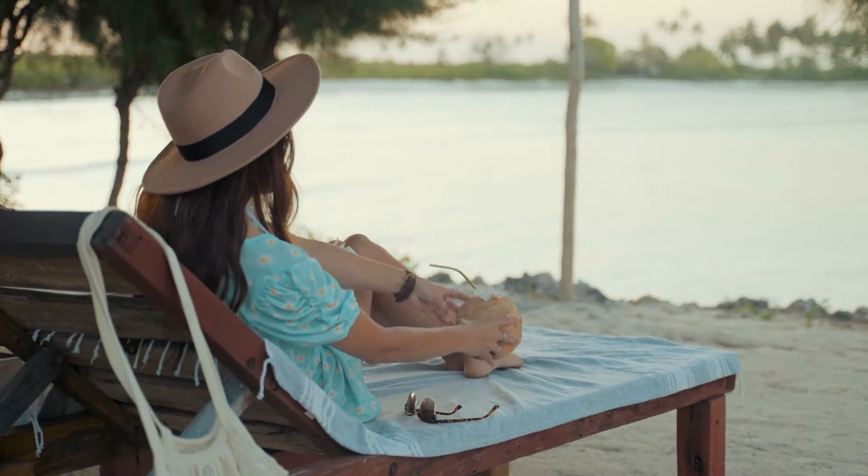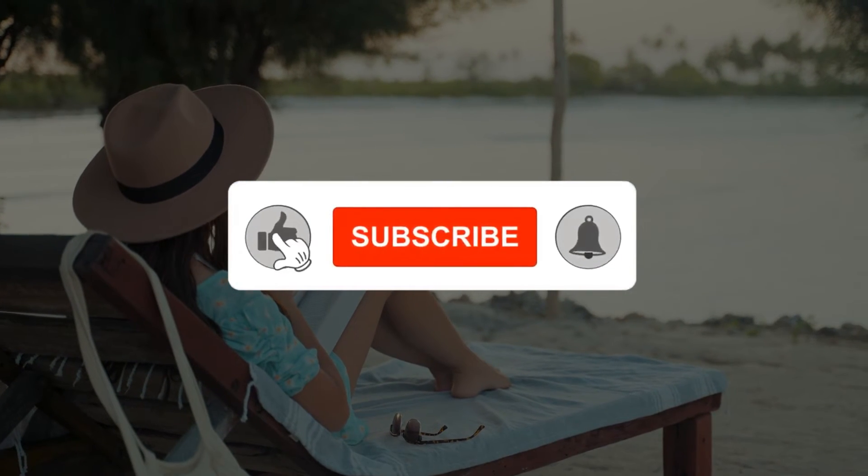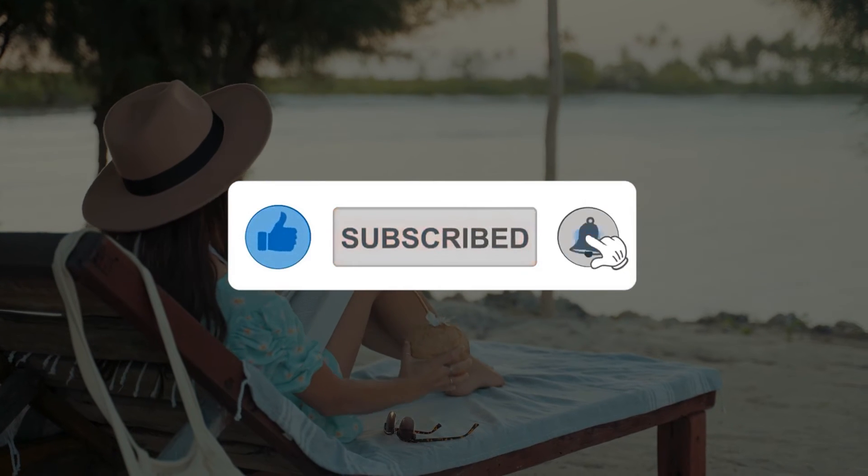That brings us to the end of this video. I hope you have grabbed a lot of information from this video. Don't forget to like, share and subscribe to our channel. I'll meet you in the next video.